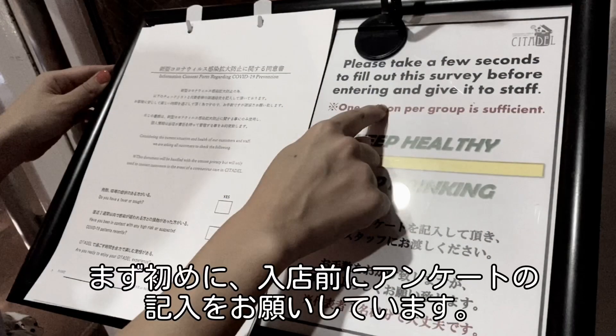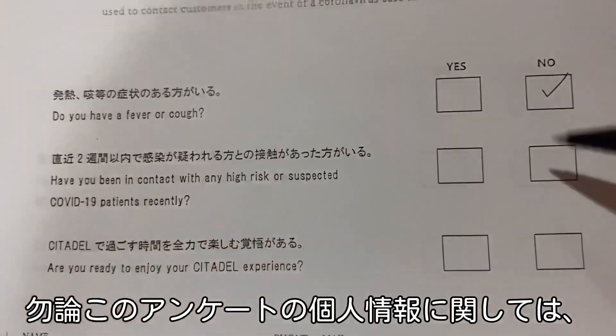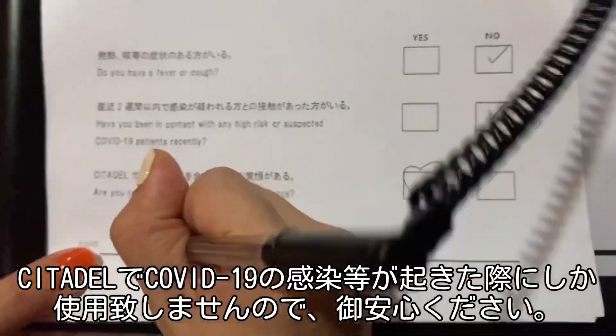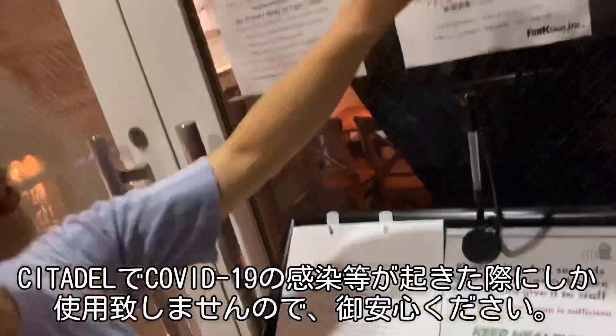First, we ask our customers to fill out the survey before entering. Of course, this document will be handled with the utmost privacy, but we'll only use it to contact you in the event of a COVID-19 case in Stadel.